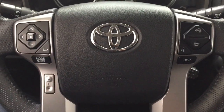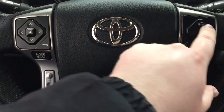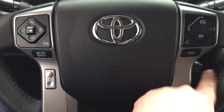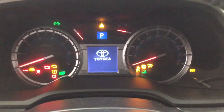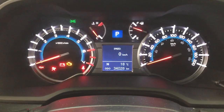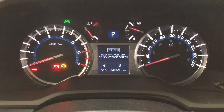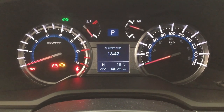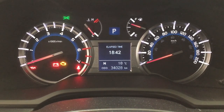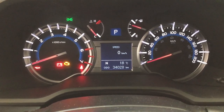A couple of the controls you'll see on the steering wheel include your scroll function, back, mode select, volume control, Bluetooth, voice recognition, display, and cruise control. Taking a look at the multi-information display, you'll see features which include your digital speedometer as well as your fuel economy, cruising range, digital compass, and digital exterior temperature gauge.